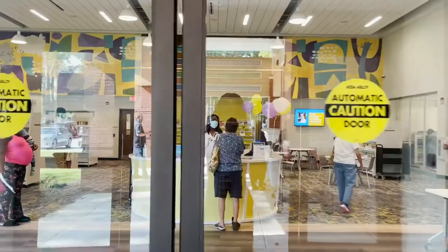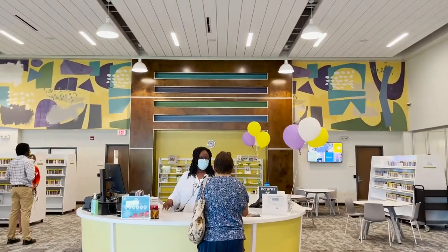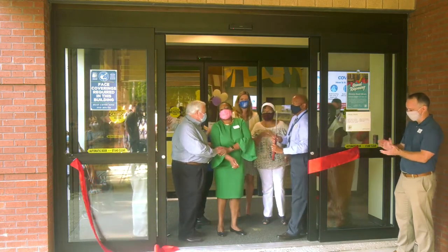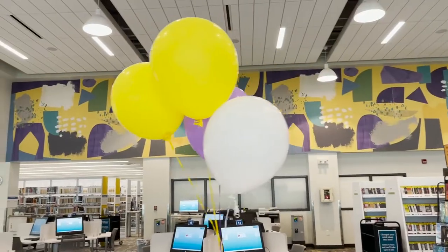We are excited to welcome you back to the Otranto Road Library here in North Charleston. Let's take a look from the ribbon cutting ceremony. We are so happy to be here. Words cannot express the joy that we have to see your happy faces and to welcome you, along with my staff, the Otranto Road Library staff, to this new facility.